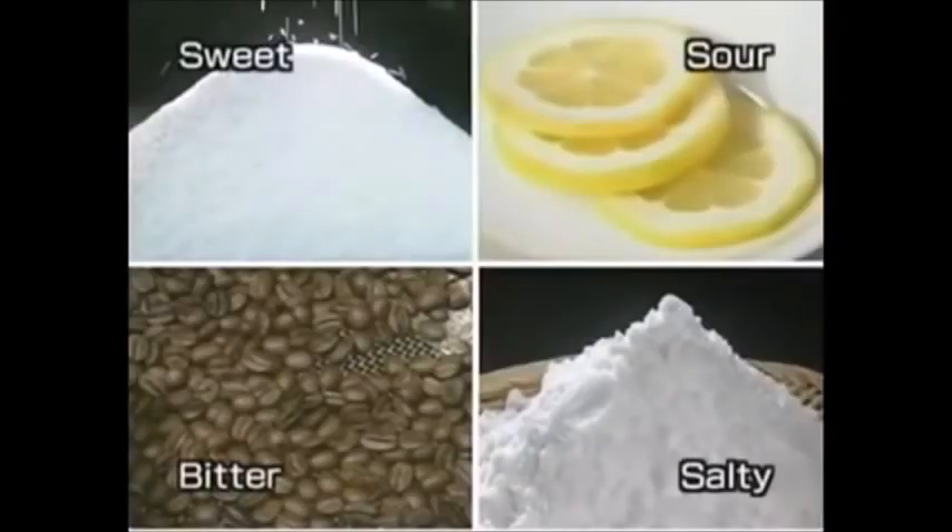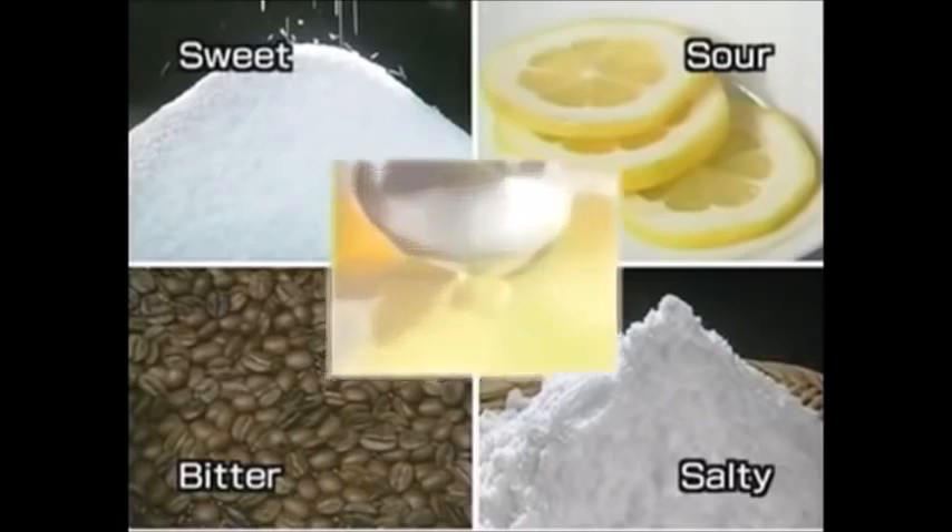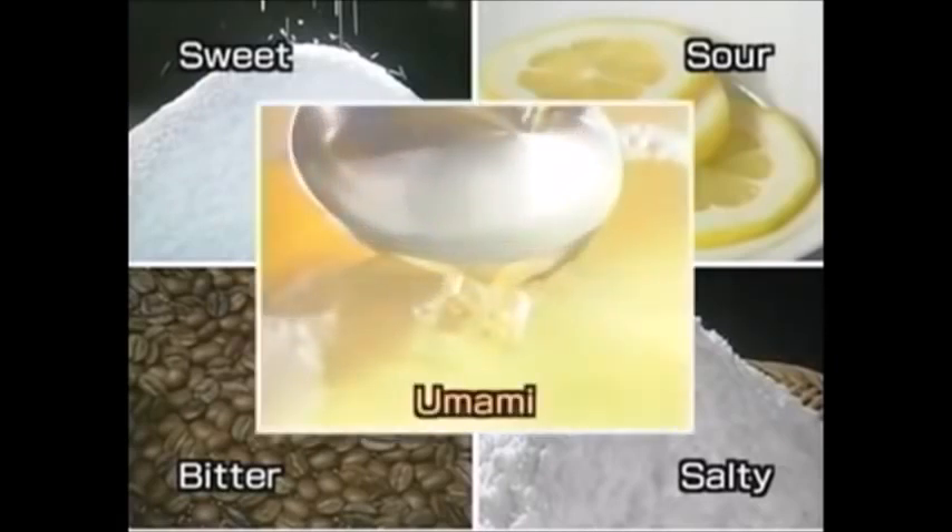What exactly is this umami taste that makes all the difference in dashi? Traditionally, there were thought to be four basic tastes: sweet, sour, salty, and bitter. Then, 100 years ago, a fifth basic taste was identified as present in Japanese cuisine. It was called umami.